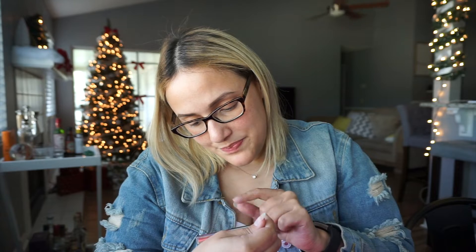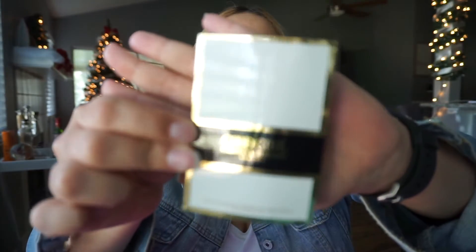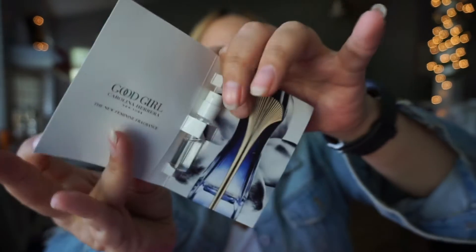The next thing in here is a Smashbox Metallic Lippy. I'm not really into metallics like that — I mean, I can play around with it, but it's not really my thing. And then the last thing in here is a perfume sample, because it always has a perfume sample. This is the Good Girl Carolina Herrera New York. Pretty good stuff in here — I'm pretty excited about the skincare, the firming mask, and the Tidal Brightening Cream.